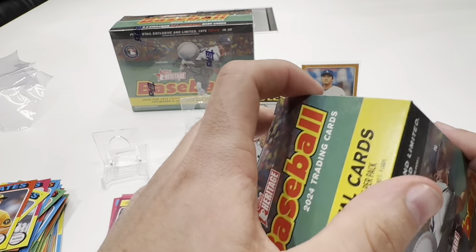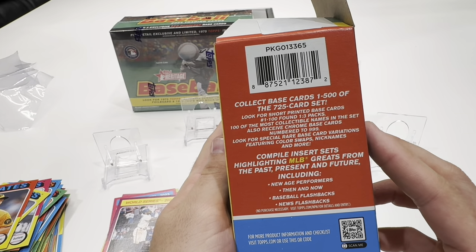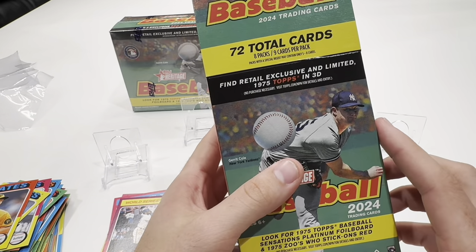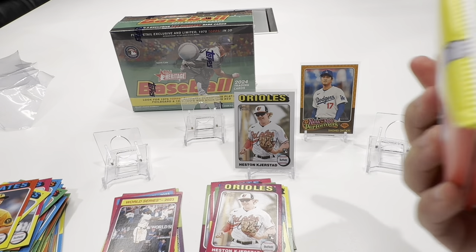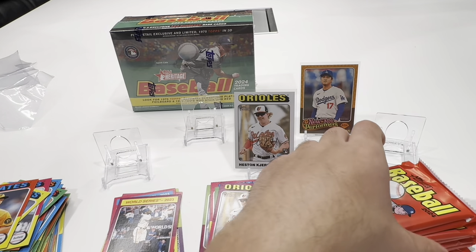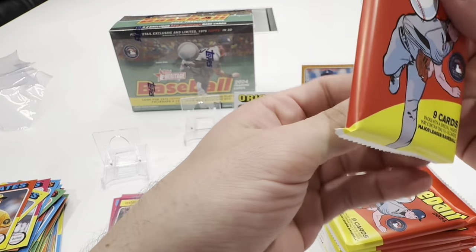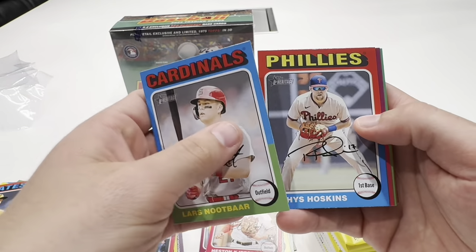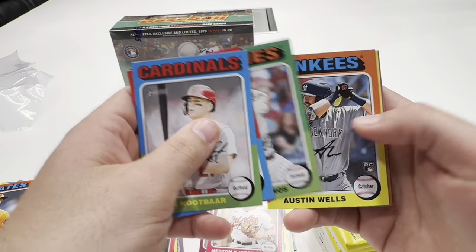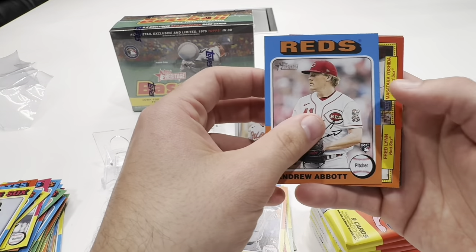That's just part of Heritage and the way they design their cards. Here's the Blaster. I don't know if there's a Blaster exclusive, but you get eight packs, nine cards per pack. The chrome cards that are numbered are really cool-looking cards. Definitely hopeful to pull one of those numbered chrome cards — maybe one of the top rookies. Ellie De La Cruz is the top rookie of this class, the most sought after, so if you hit him it's always a nice hit.